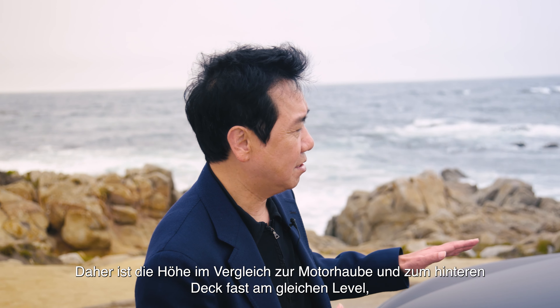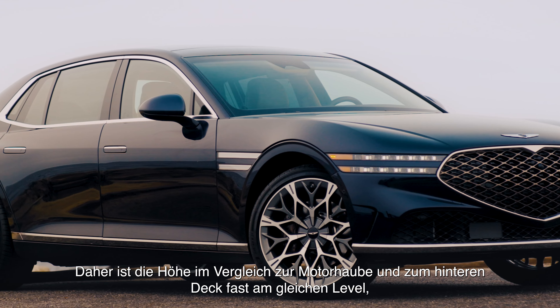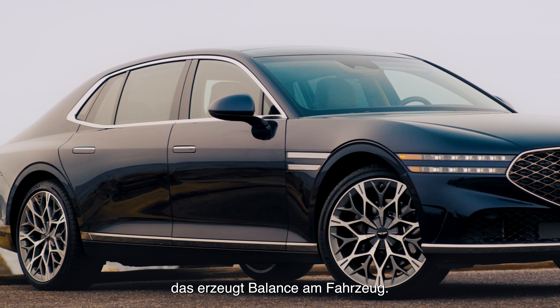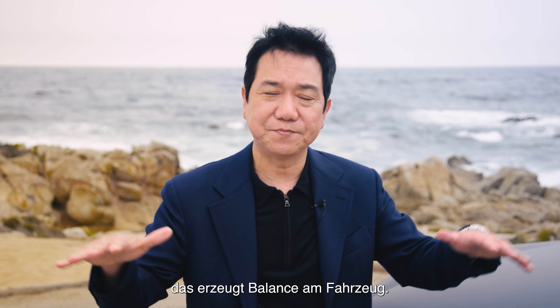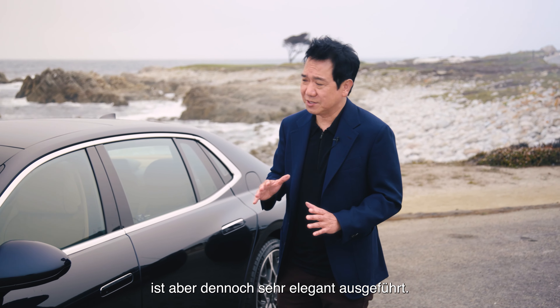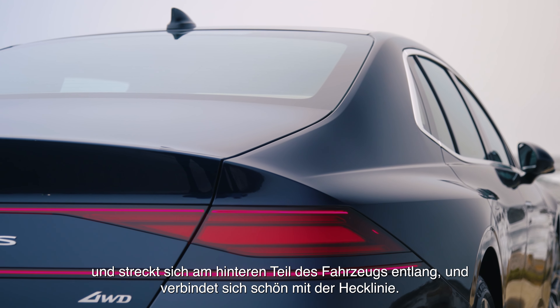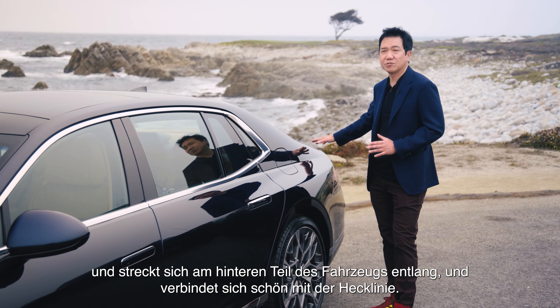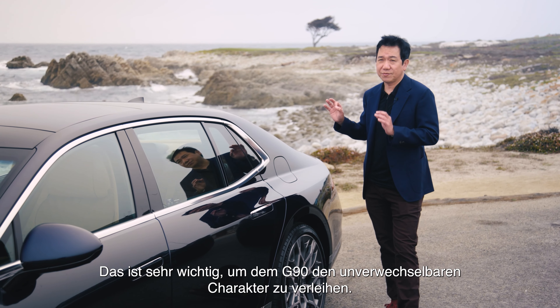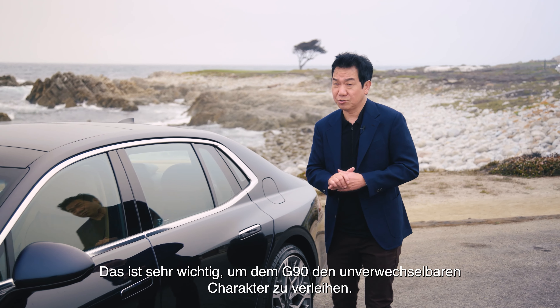The parabolic line starts and drops very gently to the rear to create ultimate timeless elegant beauty on the vehicle. The height of the hood compared to the rear deck is almost at a similar level to have a great balance. The car has a three-box end character, yet it is very elegantly executed. The roofline is very generous and really stretches to nicely connect to the deck line — that is very important to create a distinctive character on the G90.